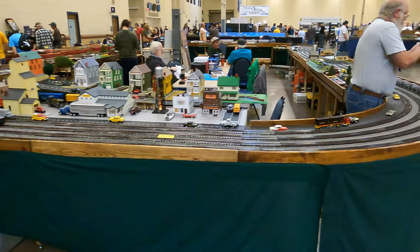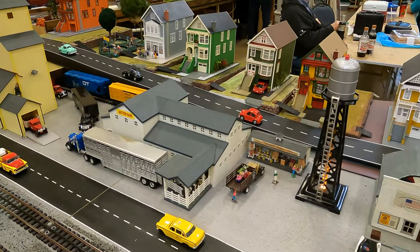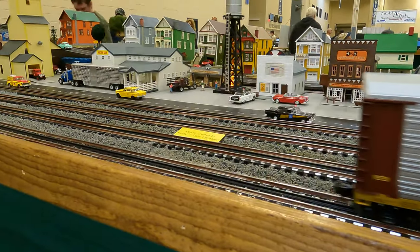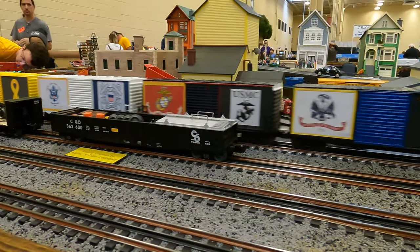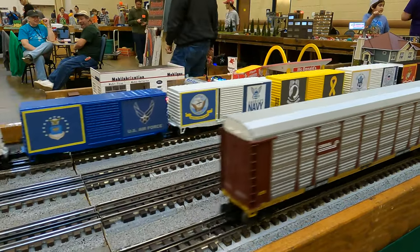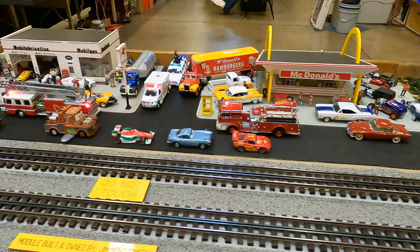And here's a large O-gauge modular layout - this is the Pittsburgh Independent High Railers layout. You can see all kinds of details in the street scene here. These emergency vehicles are really cool. I especially like the Ecto-1 back there, that's awesome - the Ghostbusters!